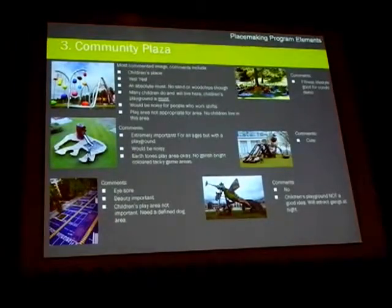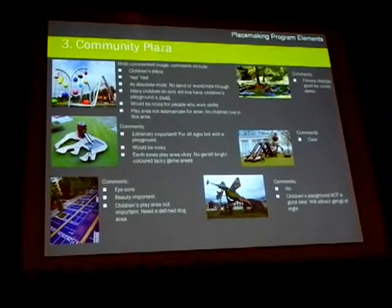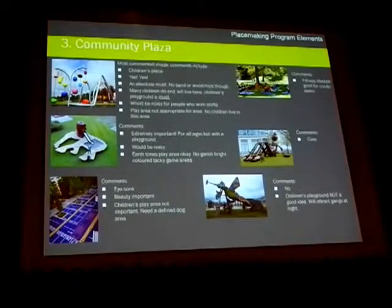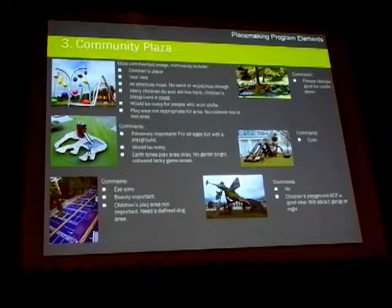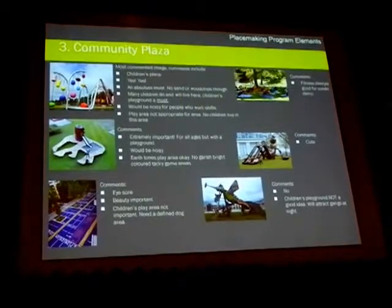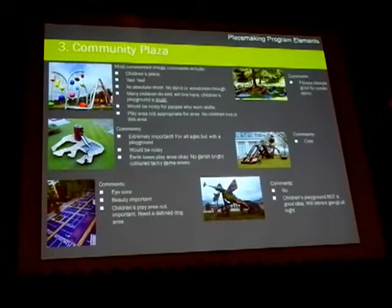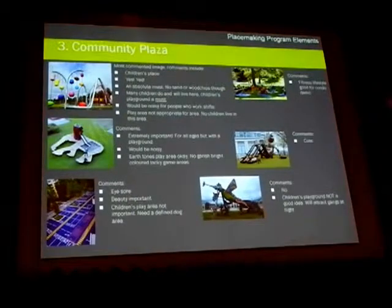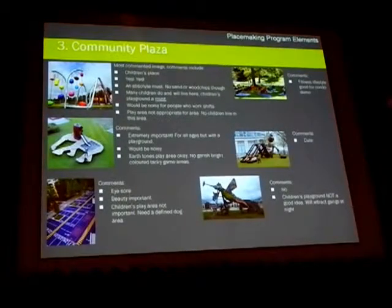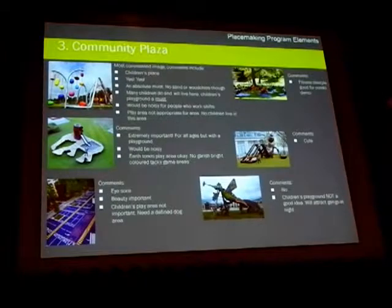Equally 50-50 was the community plaza. In the community plaza exercise through PPS, they identified it as a possible children's space. We brought that forward to the group. Exactly 50% said children's play area is very important, absolutely a must. The other 50% came back and said no way, do not do it. So it's something incorporated in many of our designs, but it is a discussion point we need to come back to you with.